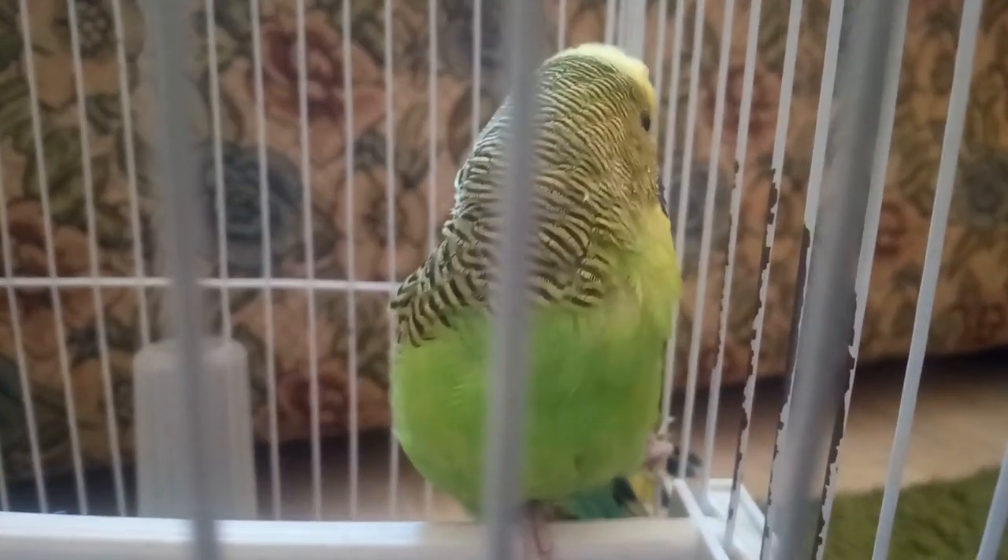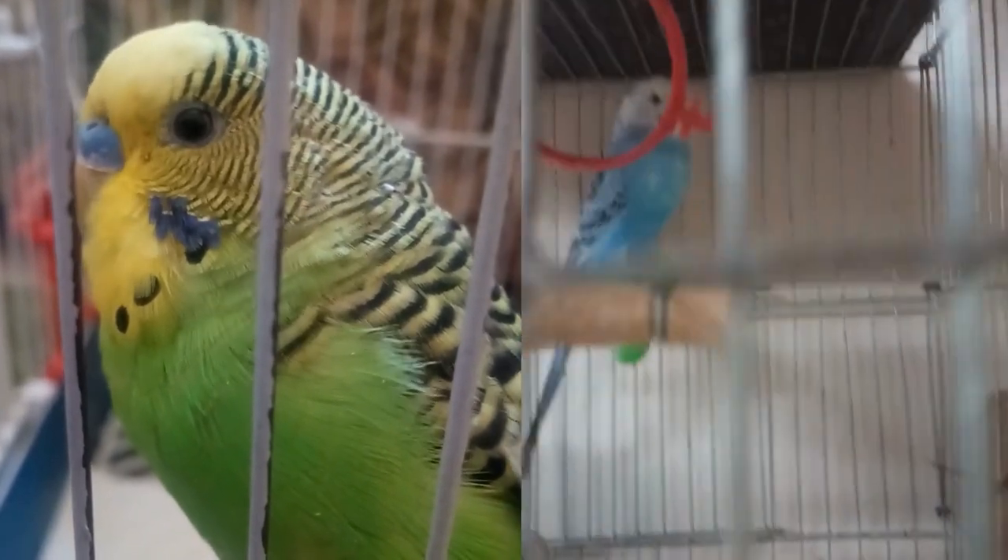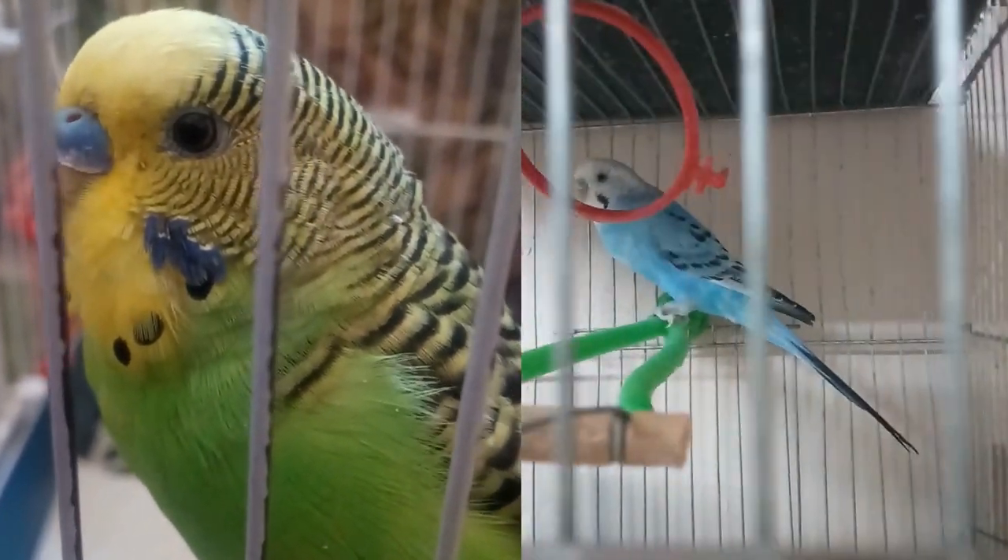Sadly, my birdy passed away this intense summer due to dehydration. So let's ensure our feathered friends stay hydrated, happy, and save their lives.